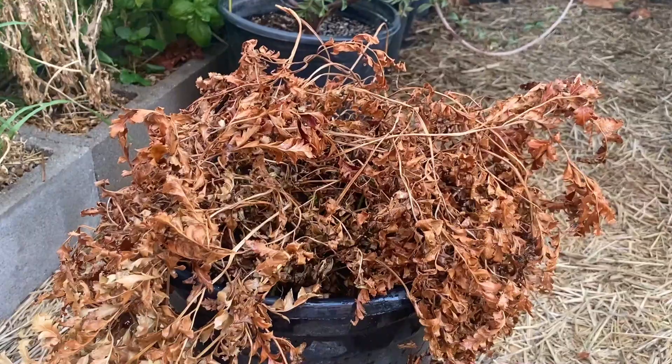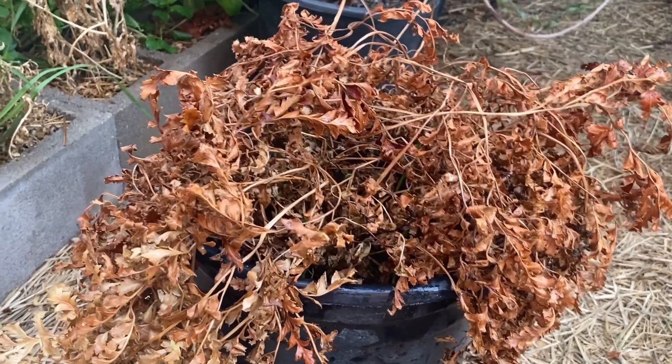Hey everyone! Today I want to show you how you can rescue a plant that you might have thought is already dead. If you haven't met yet, I'm Stefan, the guy with a weird German accent.